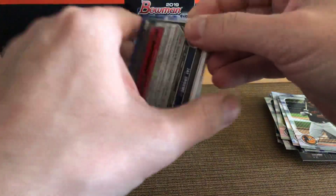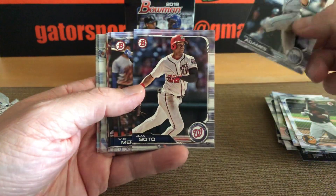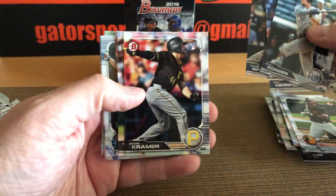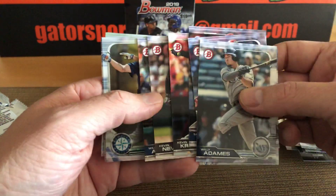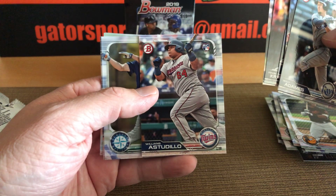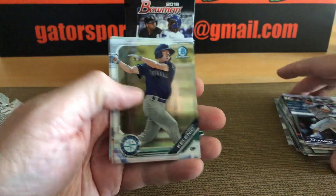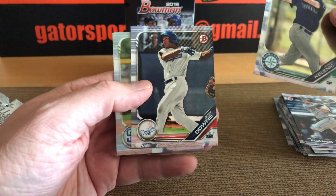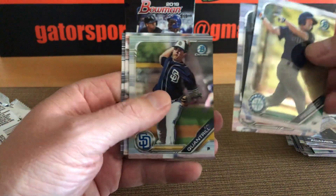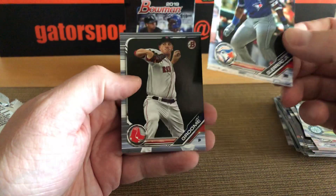There are so many good First Bowmans in this issue — this is going to be crazy. There's our friend Juan Soto. Taylor Ward rookie. Kramer, Newman, back-to-back Pirates. Williams Ostendulo, a large man for the Twins. Kalenic Chrome, nice. Jeter Downs in his Dodgers uniform. Cal Quintrell. Vladdy — nice, paper, unfortunate.